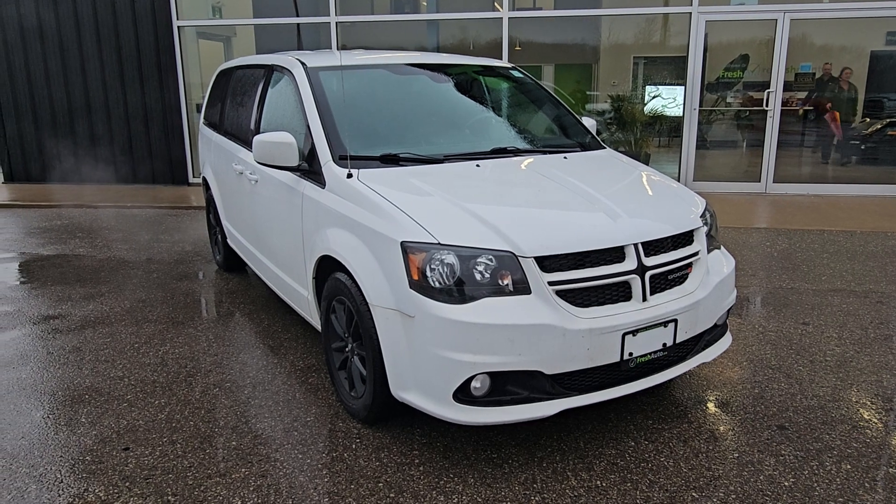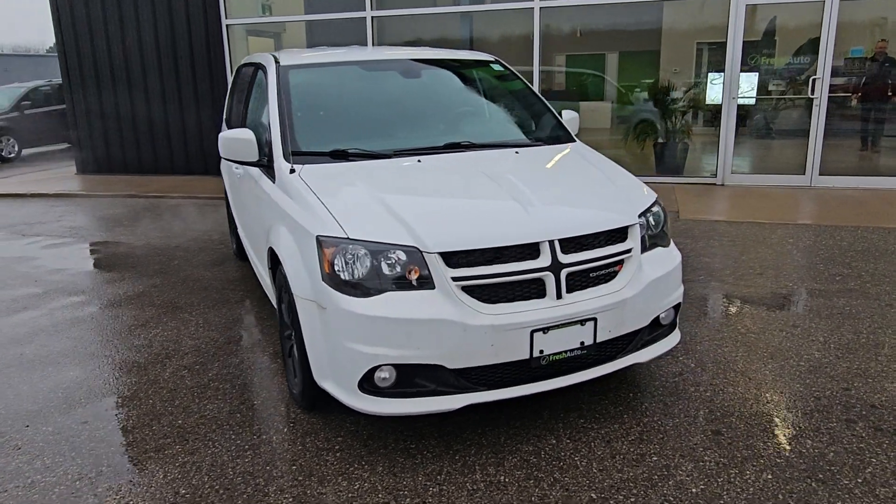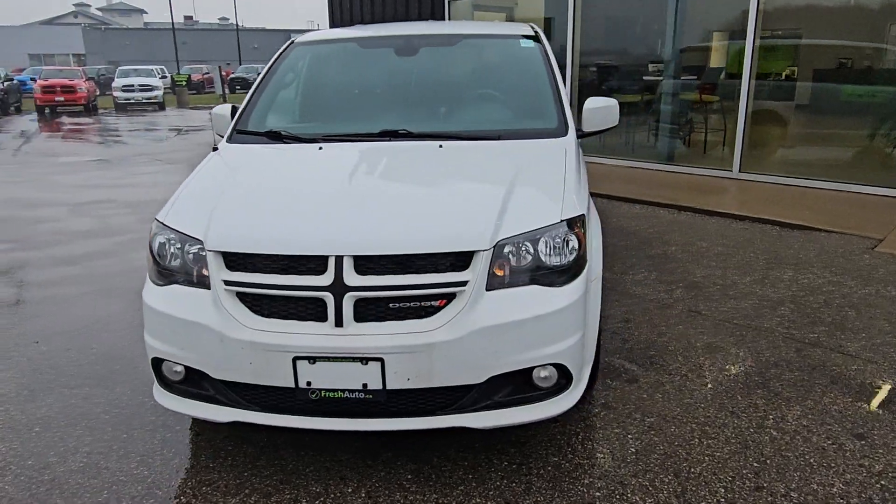Hi, this is Eric from Fresh Auto. We have a 2020 Dodge Caravan. It has a 3.6-liter V6,